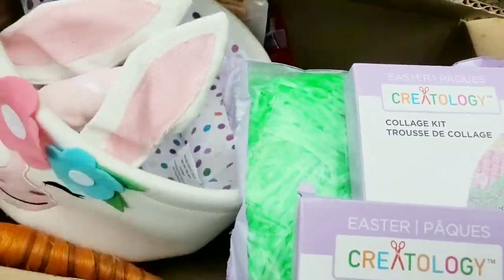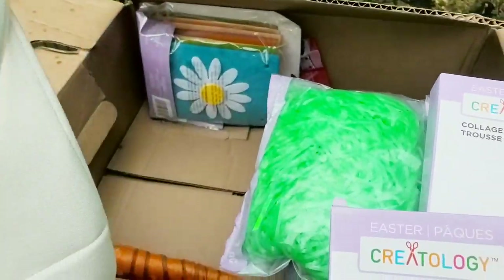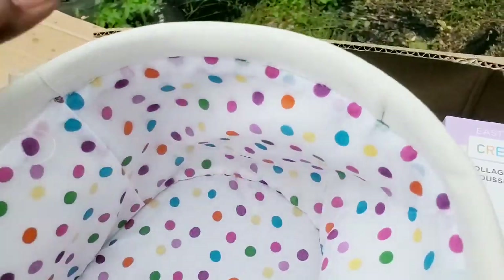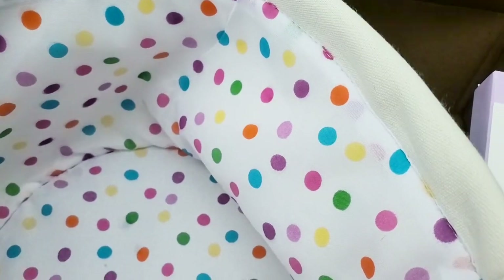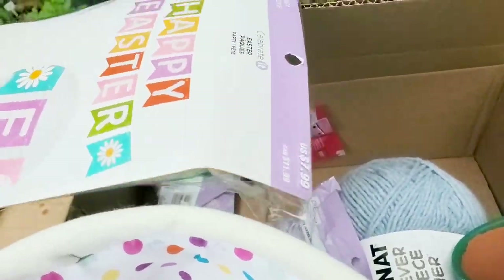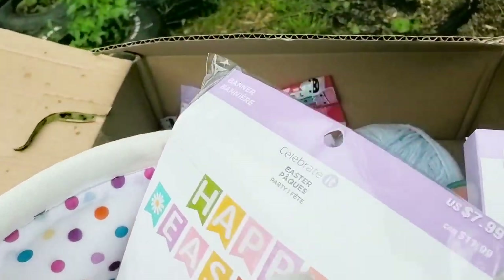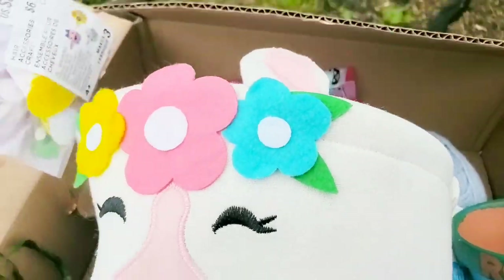We got some grass, we have some more craft projects — more craft projects priced at $6.99. And this really cute basket — love it guys, absolutely love it! It was priced at $19.99, that was a major score. So happy about the yarn. And then over here more decor — that was priced at $7.99. Happy Easter!